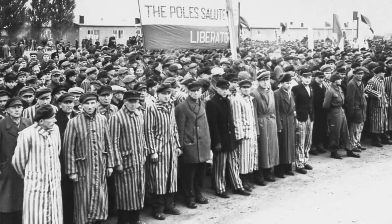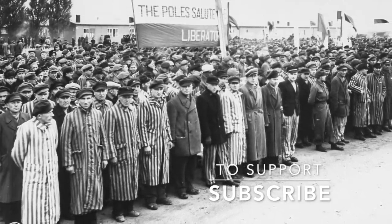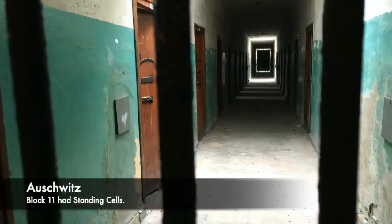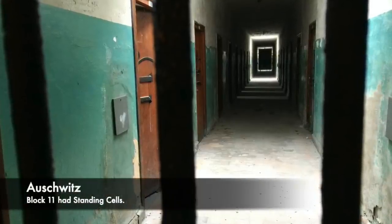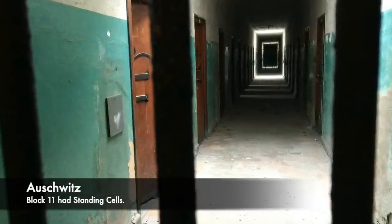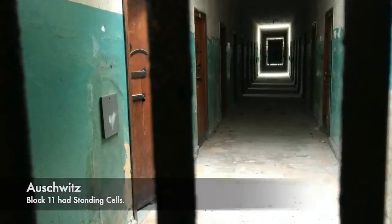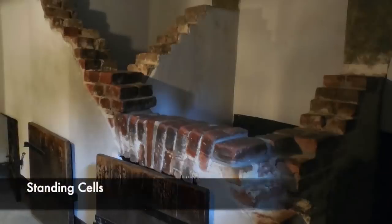Today we look at the oubliette of Dachau. Standing cells were special punishment cells created to prevent a prisoner from moving in any position. They were stuck inside a standing position for sometimes days on end, and this was a form of punishment which was incredibly brutal.